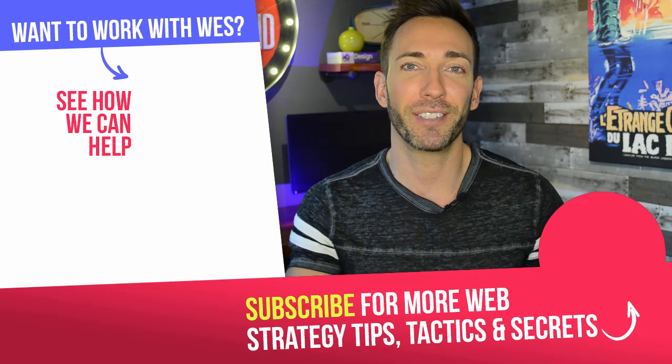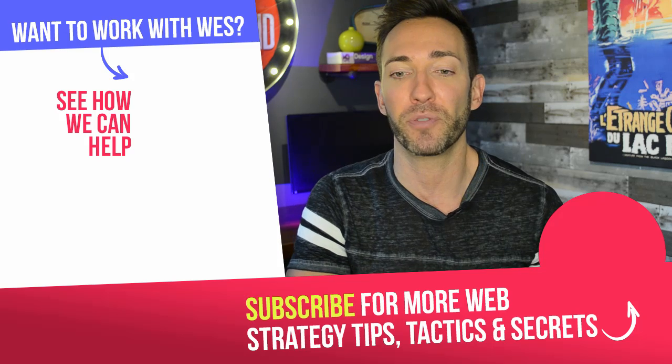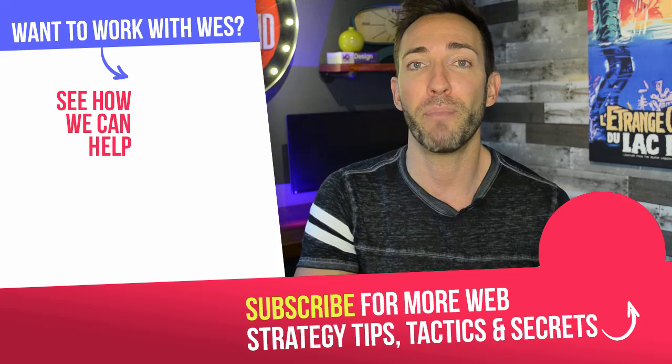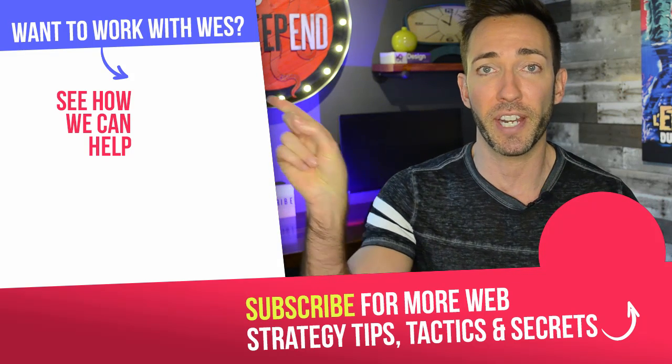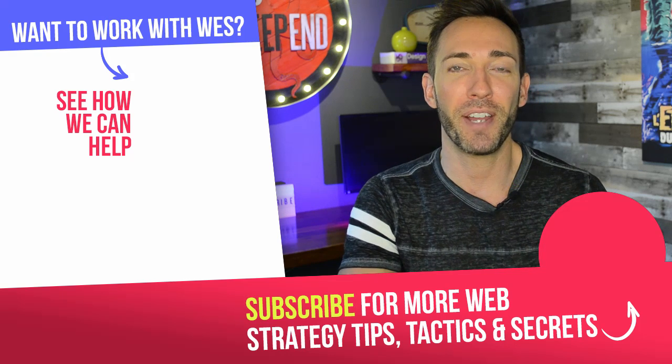Now I want to hear from you — which of these time savers are you excited to put into place on your own website? Or do you have others that viewers might be interested in knowing about? Put it in the comments below, and if you have any questions, leave them there too and I'll answer all that I can. If you're not subscribed yet, click the circle icon to subscribe. And if you're ready to step up your website to a more strategic one that gets you more customers or leads on autopilot, click the box here to see the different ways I can help. I'm Wes McDowell for The Deep End — see you in the next video.